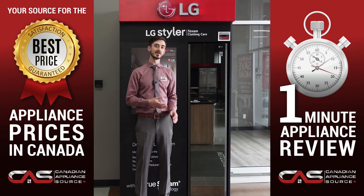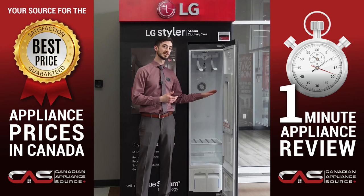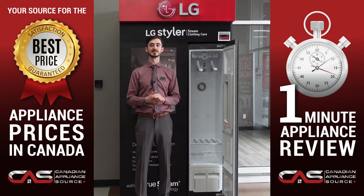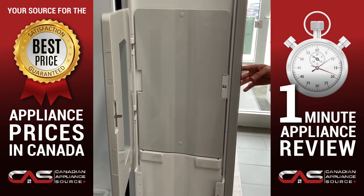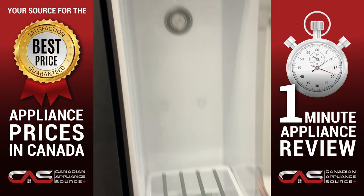The Styler is a steam closet that refreshes and sanitizes your clothes without any harsh chemicals. You can even put clothes in that you can't wash or dry. It's that easy. Plus, it can even press pants, which means less trips to the dry cleaners, so you can save time and money. Keep your clothes looking their best with the LG Styler.